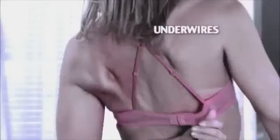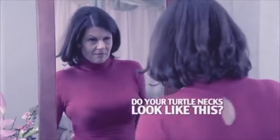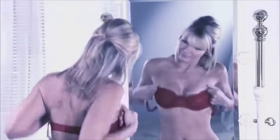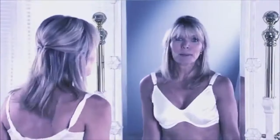Constantly struggling with your straps? Do your underwires dig into your skin? When you wear a turtleneck, do you look like this? Isn't it time you stopped your daily struggle with uncomfortable bras that prevent you from looking your best? There's gotta be a better way!